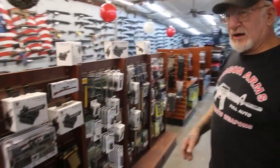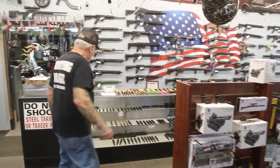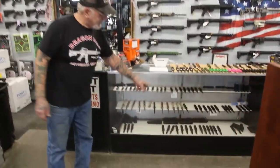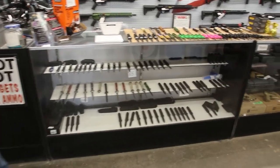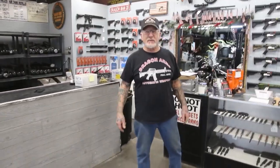So you guys come on in — we'll definitely give you a good deal on everything you need. We've got a lot of switchblades in here. My shooting range is open every day but Monday, 9:30 to 4. Any questions about my facility, give me a call: 719-683-2200. You guys have a great holiday — we'll see you next time.